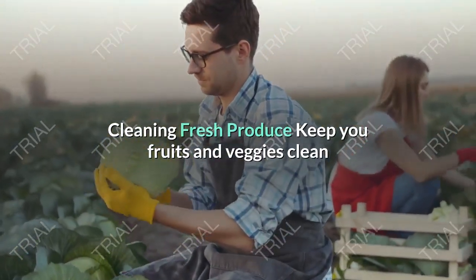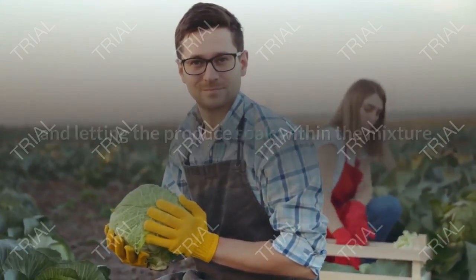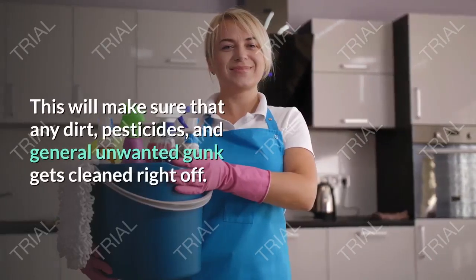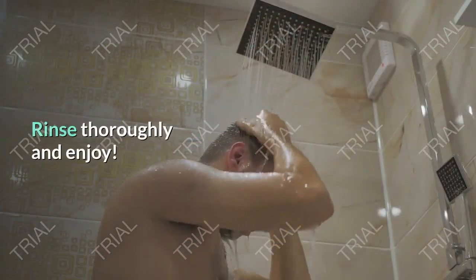Cleaning Fresh Produce. Keep your fruits and veggies clean by mixing one teaspoon of bicarbonate of soda to every two cups of water and letting the produce soak in the mixture. This will make sure that any dirt, pesticides, and general unwanted gunk gets cleaned right off. Rinse thoroughly and enjoy.